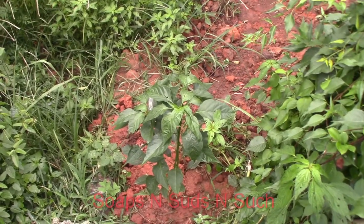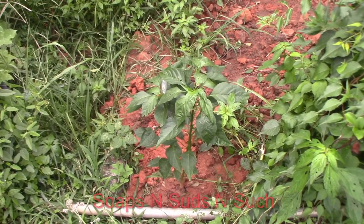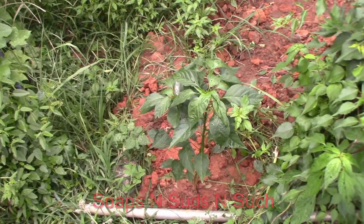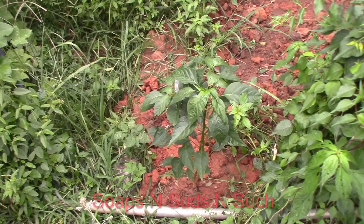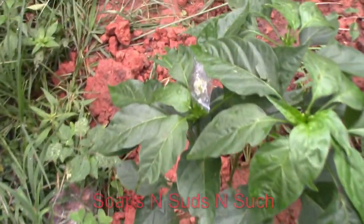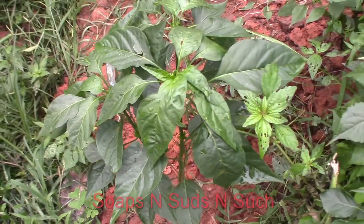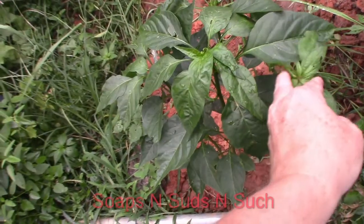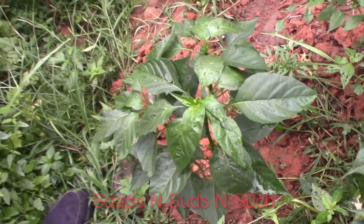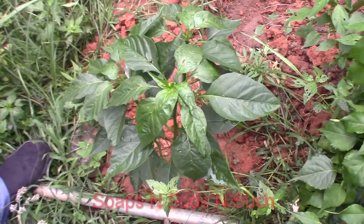We're pretty certain this is a reaper, though we won't truly know until it has its peppers — or berries, apparently, according to science. We didn't know that. He has an open bloom and I've bagged it, because I don't want any wind or bees transferring pollen and causing cross-pollination. Even though the chance is low, it still could happen.